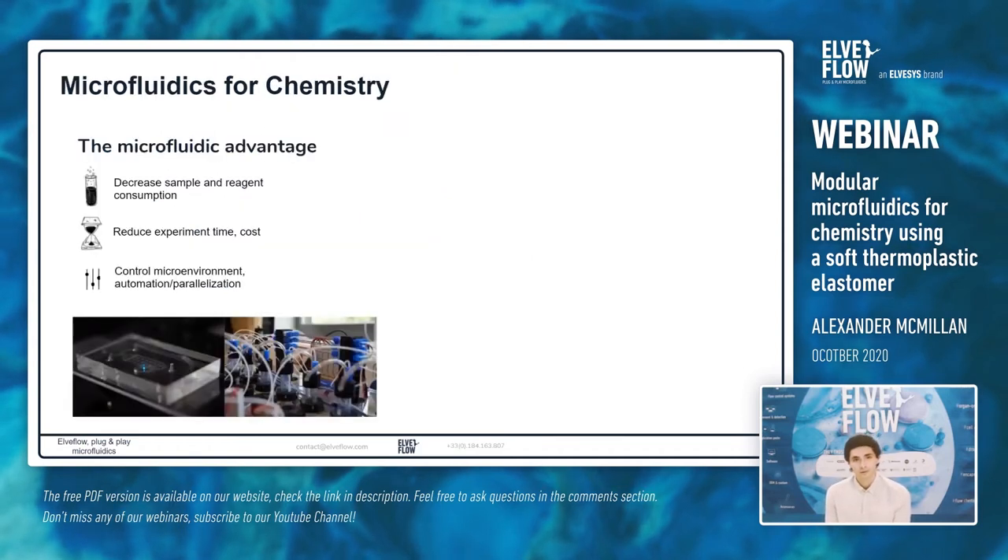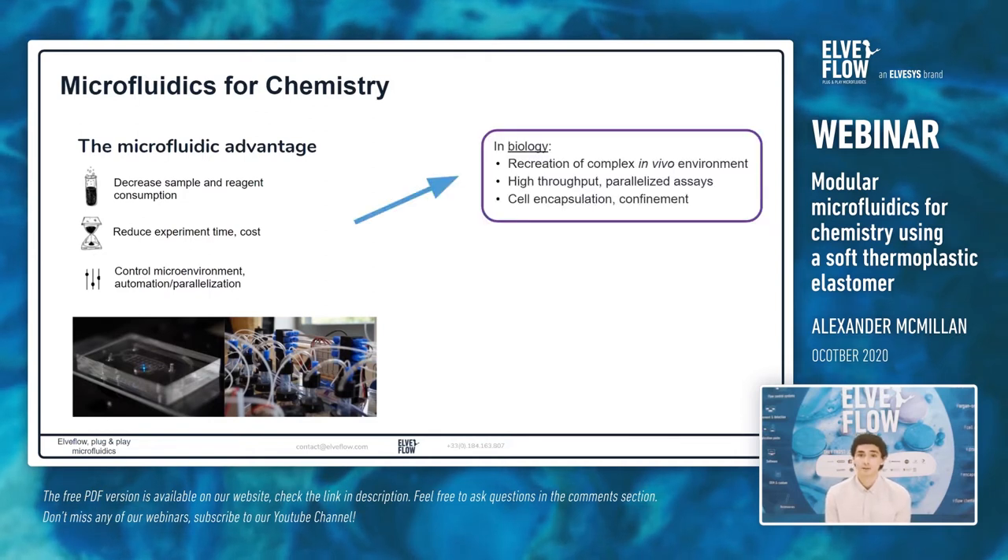Starting with microfluidics for chemistry: by using microchannels, we have high surface area to volume ratios, high mass and heat transport. This decreases our sample and reagent consumption, reduces experiment time and cost. It also allows us to control our microenvironment with high precision and implement high automation and parallelization. In biology research this allows us to recreate complex in vivo environments, develop high throughput parallelized assays, and perform complex operations such as cell encapsulation, sorting and confinement.